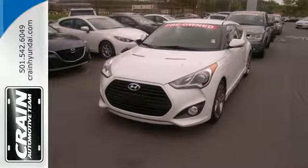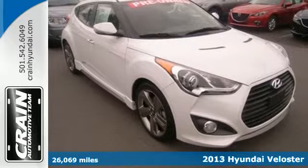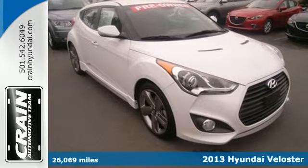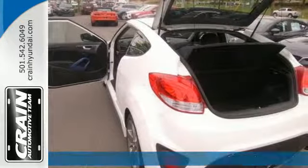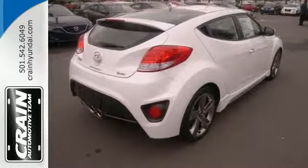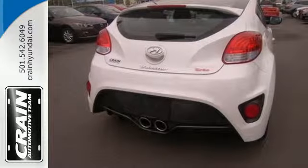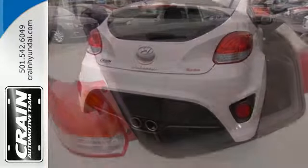Here's a 2013 Hyundai Veloster. It manages to maintain the duties of both a sporty coupe and a versatile four-door. But this isn't the boring sedan format you might expect. There's a third door behind the passenger door, and along with the hatchback door in the rear, it's significantly more versatile.